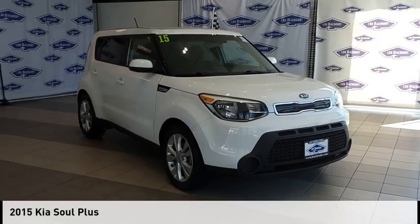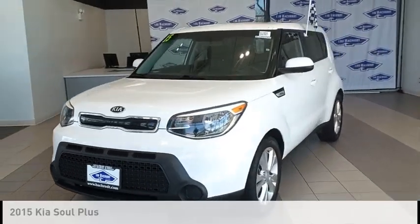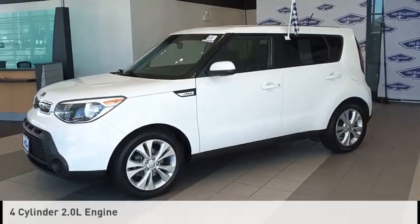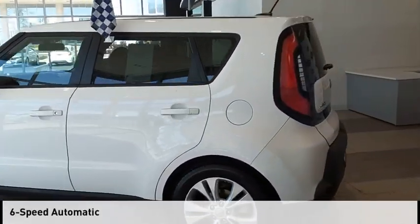Make a great choice today with the 2015 Sol. This vehicle is powered by a front-wheel drive, four-cylinder, 2.0-liter engine, and comes with a six-speed automatic transmission.